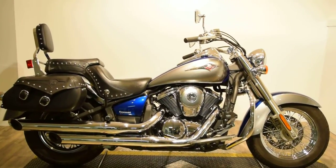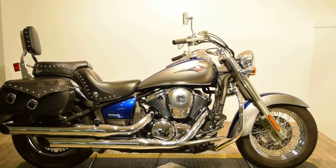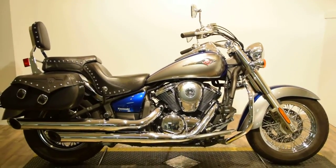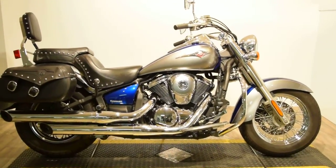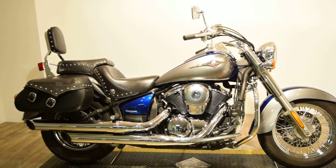Monster Power Sport is now offering this heavyweight 2010 Kawasaki Vulcan 900 Classic. This bike is blue and silver with lots of shiny chrome. The bike body condition is in great condition.